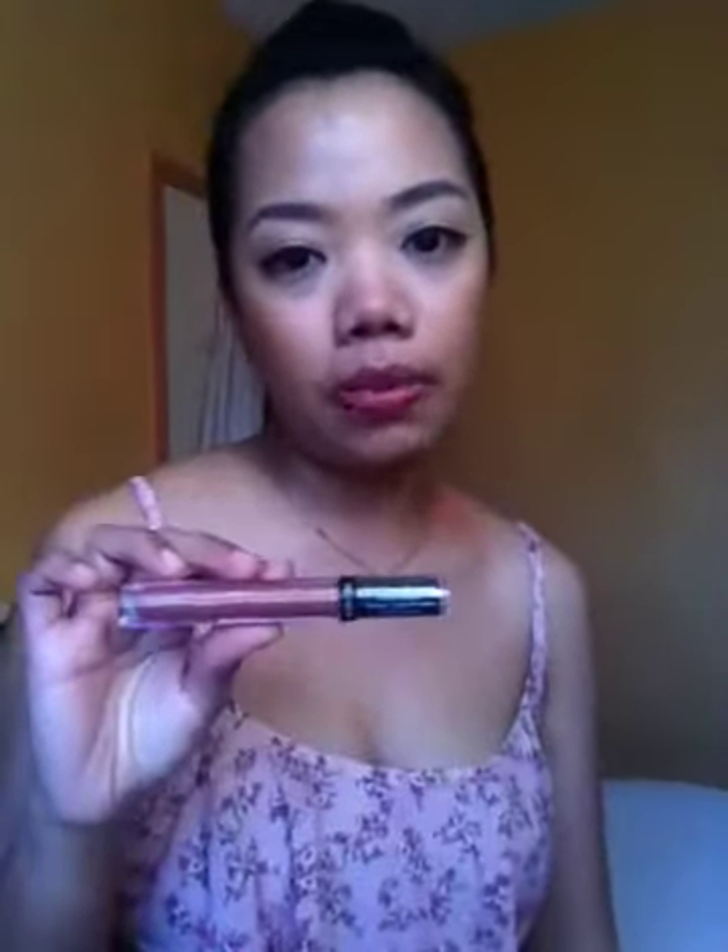Hi guys, so I have a new product to talk about and I'm quite sure you guys might want to know. The product I'm going to talk about today is the Revlon Colorstay Ultimate liquid lipstick.